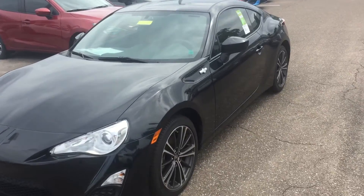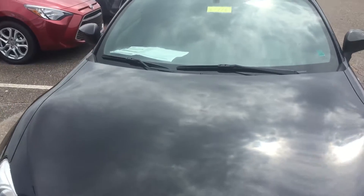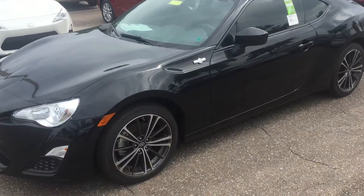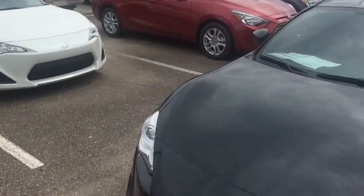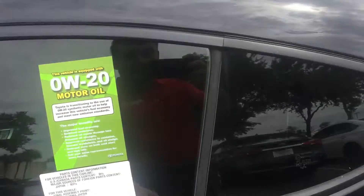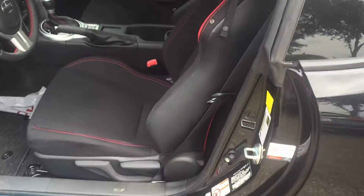Hey, good afternoon Don, this is Saif at Arlington Toyota. Just received an inquiry for this 2016 FRS. As you can see, this exact FRS is available. We do have another black one as well and a white one, but back to this one — 2016 FRS, automatic, black exterior.